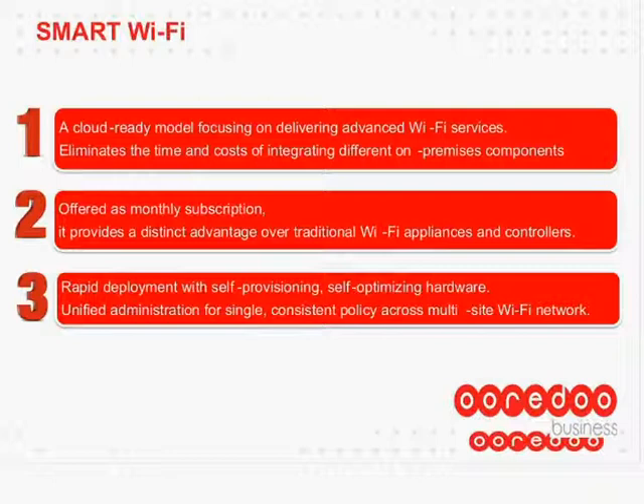Second, it is offered as a monthly subscription, which provides a distinct advantage over traditional Wi-Fi appliances and controllers. We're not selling a technology you can run a tender on — it's a service we're offering. Third, rapid deployment with self-provisioning, self-optimization hardware. Adding another access point is not a day's work but an hour's job.